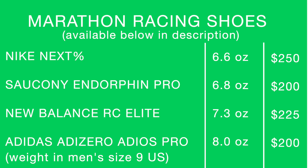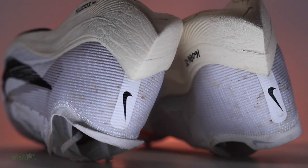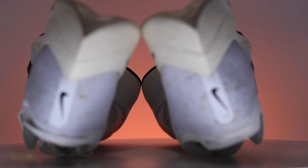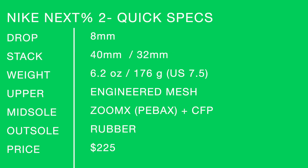Moving on to other shoes to consider buying: the Next Percent original, the RC Elite, the Endorphin Pro, and the Adizero Pro — and I'd probably put them in that order, one through four. Actually, I'd probably put the Endorphin Pro ahead of the RC Elite now that I think about it. Adizero Pro at the bottom.